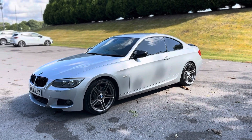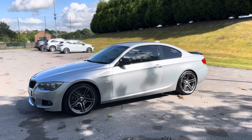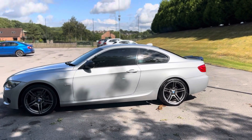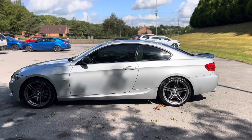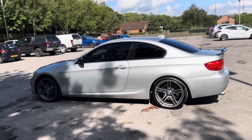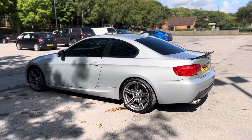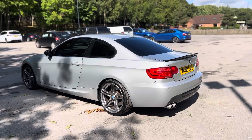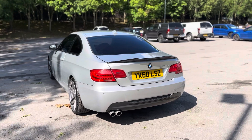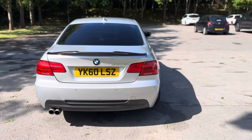First and foremost, it looks the part with these gloss black kidney grills and M style side mirrors. Privacy glass, rear M4 style lip, 19 inch diamond cut alloy wheels, which are the M double spoke style by BMW. The condition from what you can see is absolutely immaculate. It comes with front and rear parking sensors, Bi-Xenon headlights, and LED daytime running lights, also known as the angel lights.